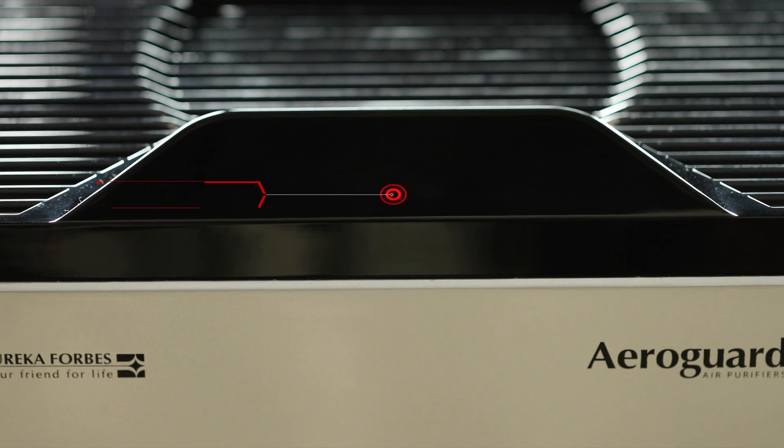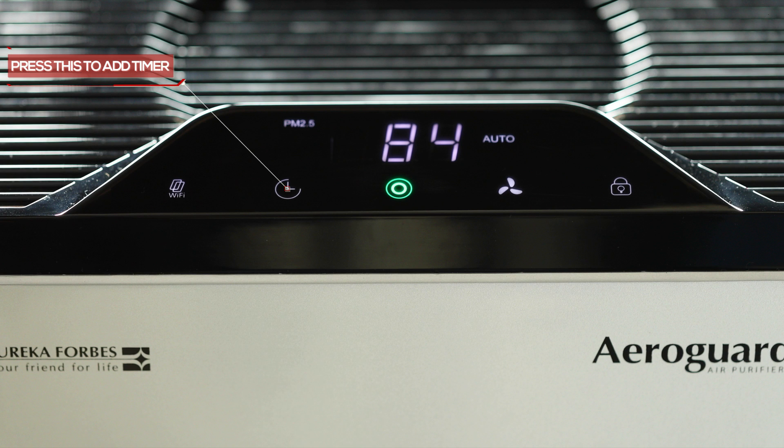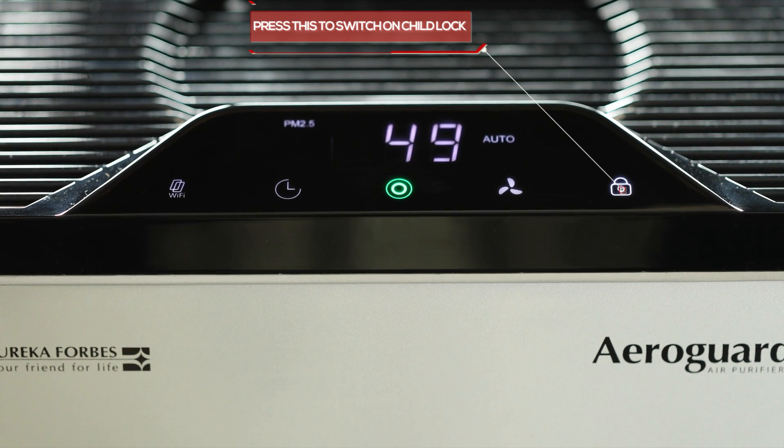Press the power button to switch the device on. Click on the auto button to use the auto settings. You can set a timer and manually adjust the fan speed. The machine is also equipped with a child lock feature, which can be unlocked by pressing the button for about three seconds.